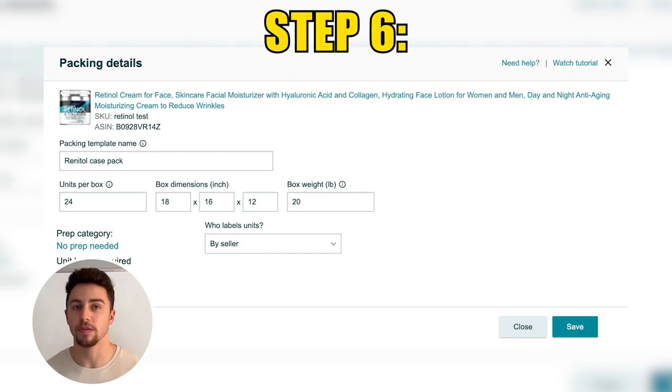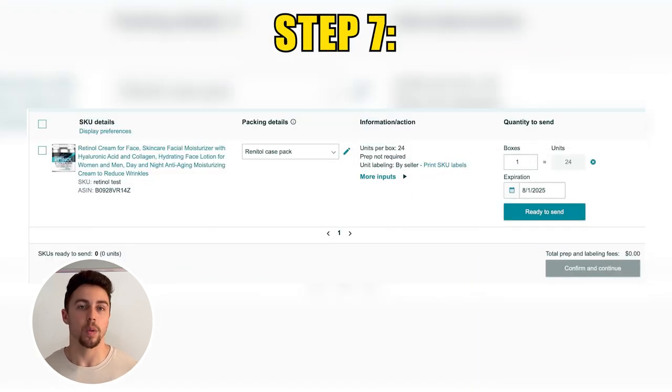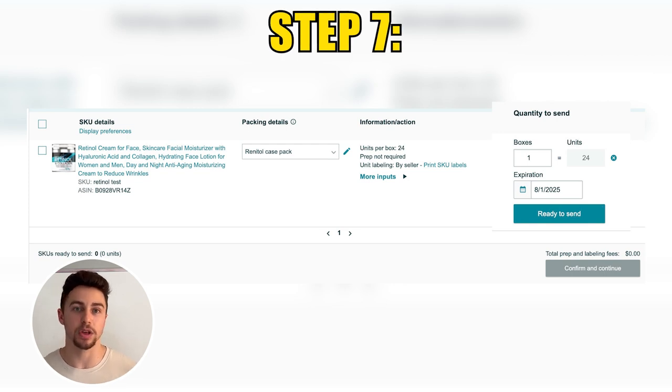You will be presented with the option of inputting your prep requirements — no prep needed for this example because Amazon already told us the Amazon barcode is required. There is a label requirement, and you will be given the option to select either the seller or Amazon to apply it; in this example, we will select the seller. Save your template, and it will bring you to the screen where you enter the number of cases you are sending into Amazon. For our purposes, let's say we are sending in one case containing 24 units. This is a topical-based product, so Amazon is requiring an expiration date — obtain that from your supplier or from the physical goods.